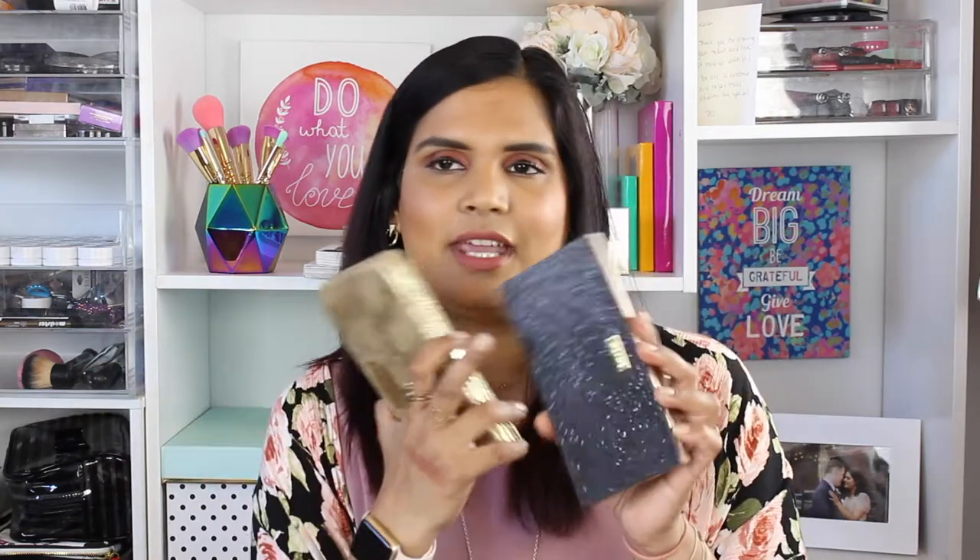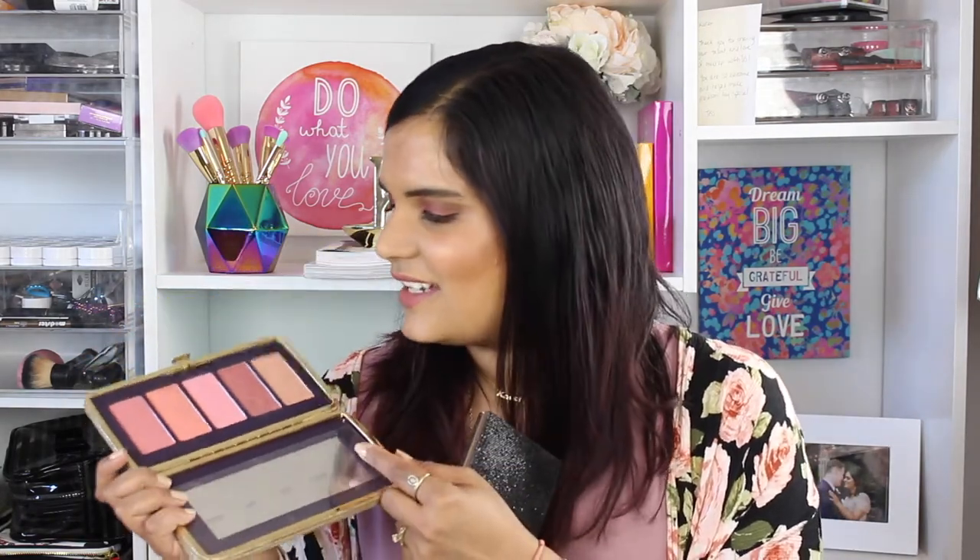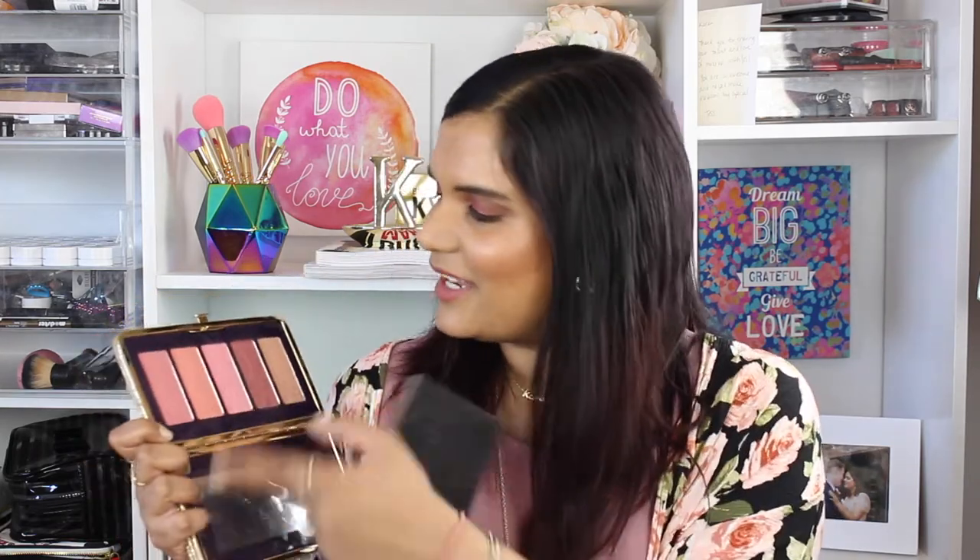If you guys ever get a chance to pick up the holiday palettes by Tarte, I think they're such a great deal. I have two of the older ones — I believe they've come out with three shaped like this. The first one came in a silver case and I didn't pick that up. The next one they came out with was this gold one, which I believe was either holiday 2015 or 2014. This one was definitely one of my well-loved palettes, but I haven't used it in a while, mostly because I hate the clunky packaging.